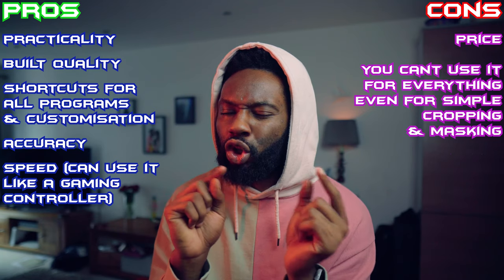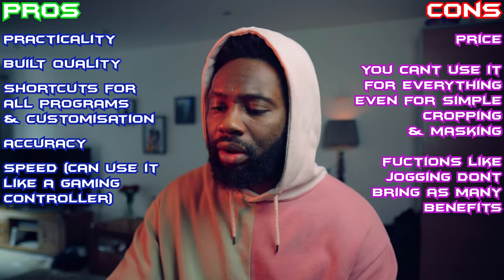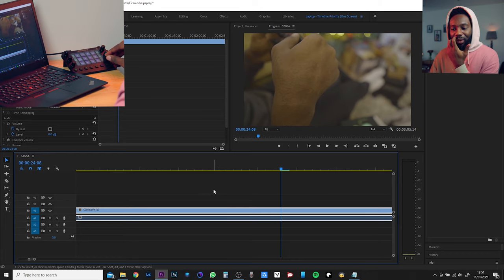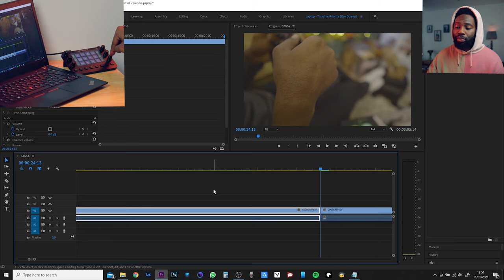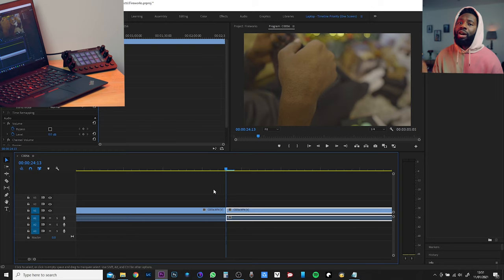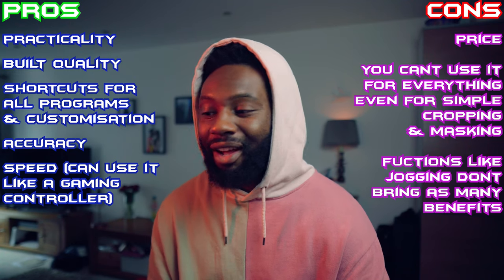You've got your jog dial here - the quicker you turn it, the more it pushes past or moves down the clip. The only bad thing about the jog situation is that as you're jogging you can't hear the audio. When you scrub through with the mouse you can still hear the audio, which is a benefit. But once you've found the place you want to cut, I've set a button to cut the clip, and my ripple delete button is right there, so I'm just chopping up files and getting them done.